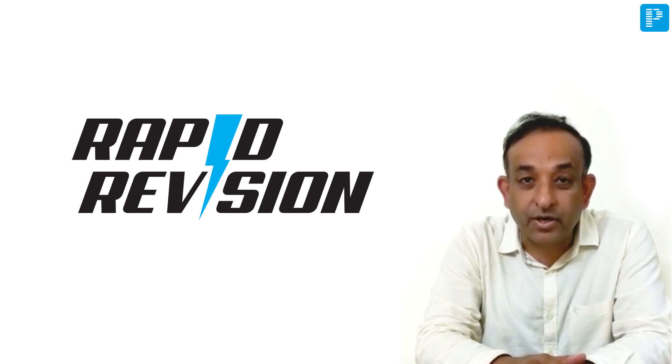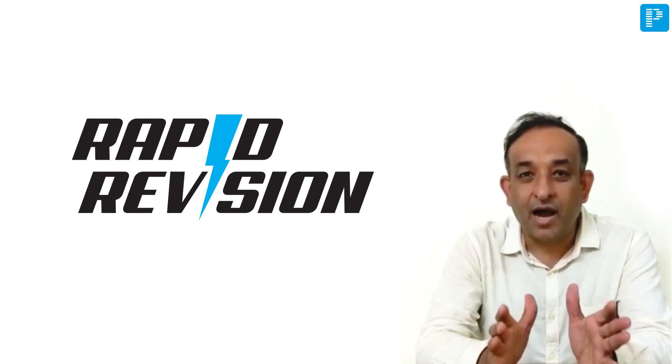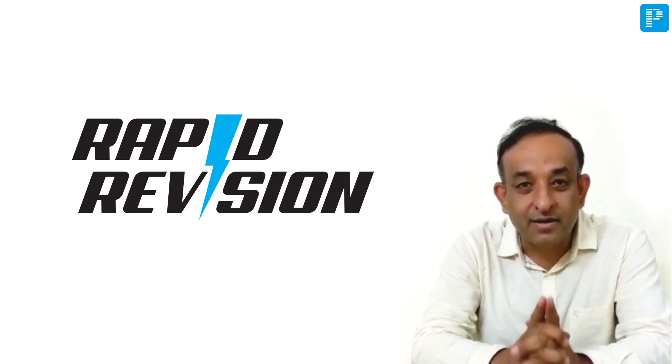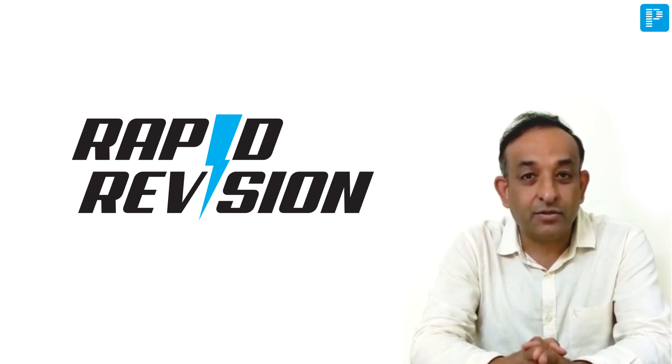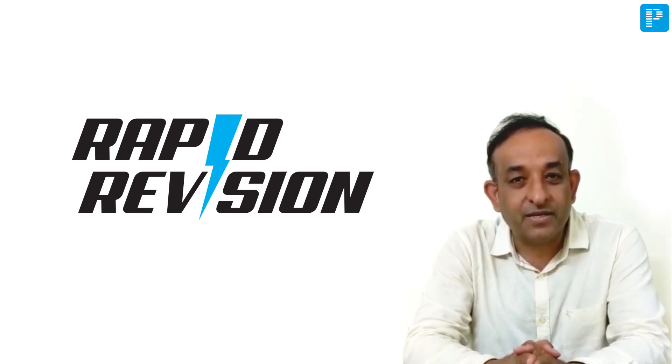I want you to understand the importance of revision. This rapid revision — I would want you to call it the electric revision. You're going to do it so well that it's going to stay in your mind till the day you write your exam. Alright, so read hard and answer even better. All the best and God bless you.